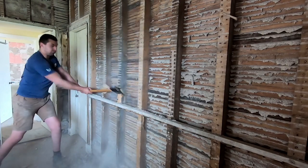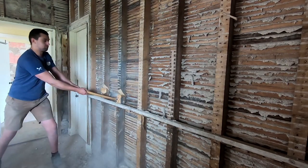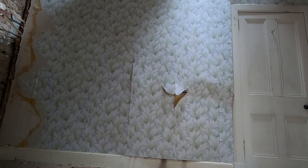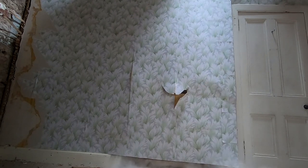I wasn't actually here when he filmed some of these things as I was working, so I was really grateful for him to film some of these clips for me. You can see he did a really good job getting some great footage together.